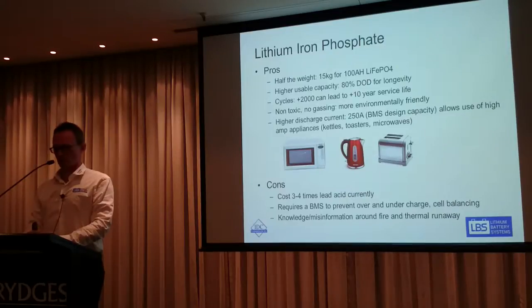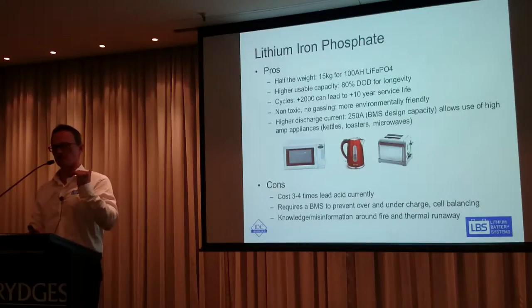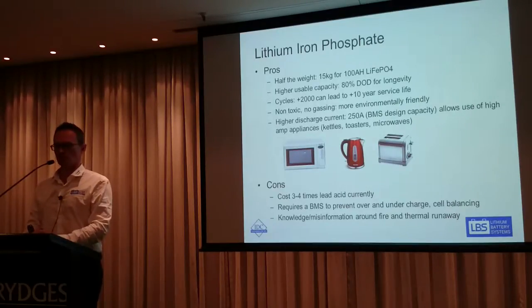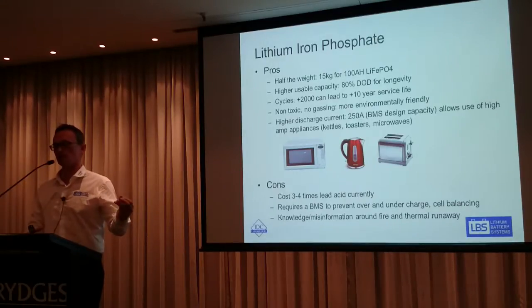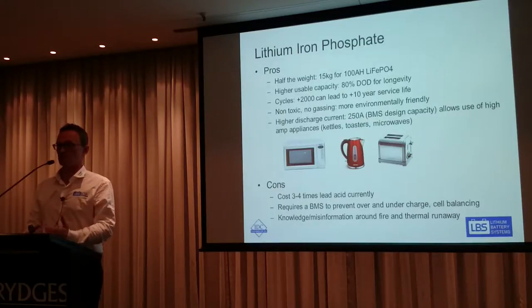Lithium is non-gassing and more environmentally friendly than lead acid. A big advantage is high discharge currents — lithium batteries can discharge very high currents, but it's the BMS that limits how many amps you can pull out. It's very important when buying a lithium battery to look at what appliances you want to run and make sure the BMS in the battery allows you to pull enough amps. A lot of people buy a lithium battery not realising it's capped at 100 amps and then try to run something that needs more.